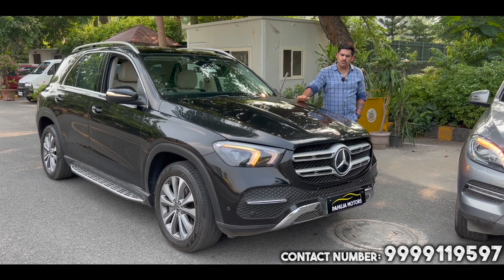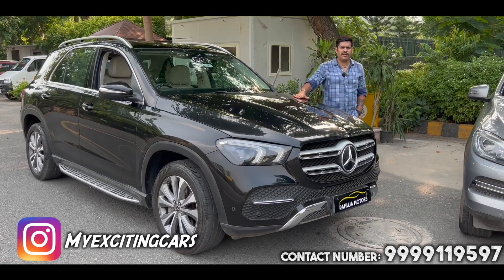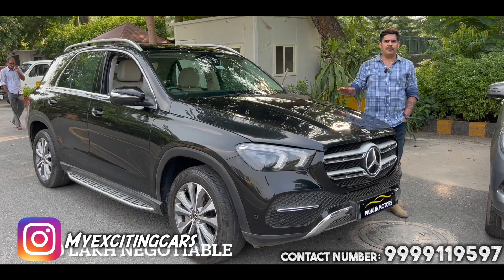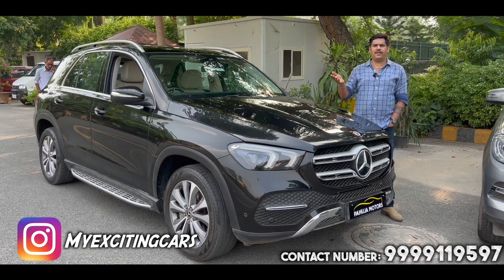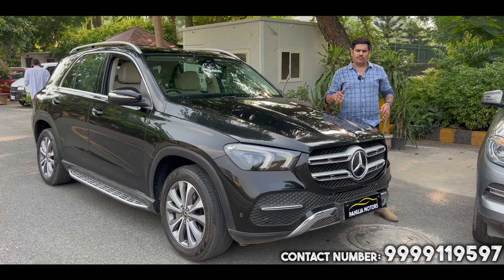This vehicle costs 1,80,00,000 and we are giving you the power of negotiation. If you are interested in this car, the number is here — you can contact us and get all the details.